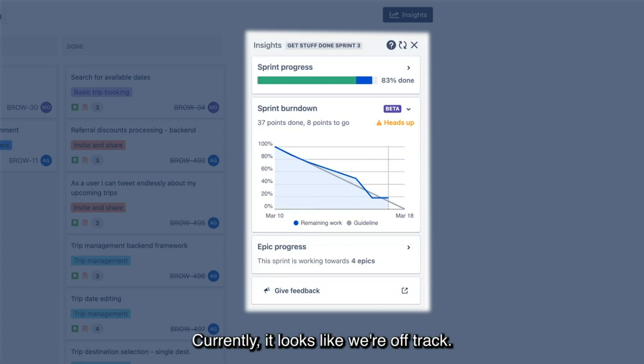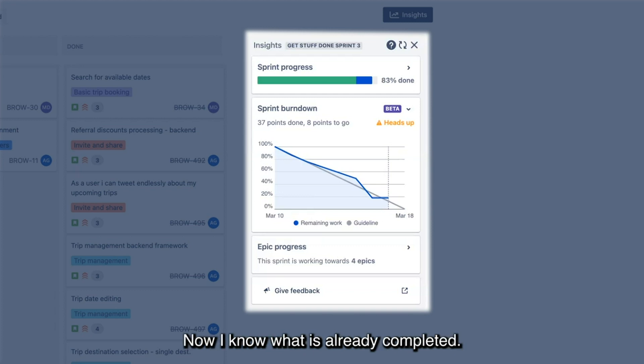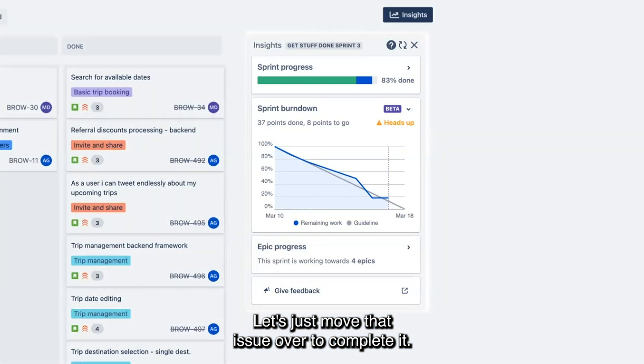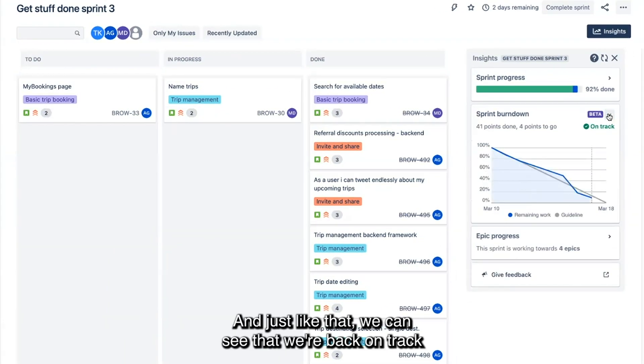Currently, it looks like we're off track. Using this insight, I can diagnose what has made us fall behind. In this case, it looks like we simply forgot to move an issue over to complete — an issue that I know was already completed. Let's just move that issue over to complete it. And just like that, we can see that we're back on track to complete the committed work.